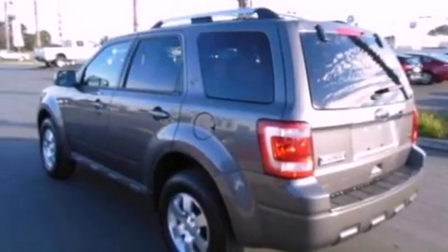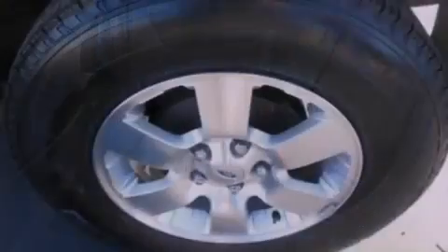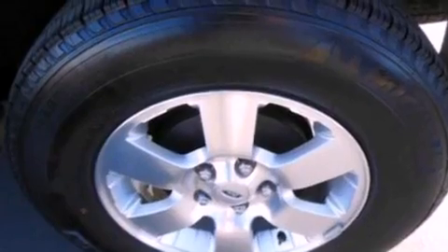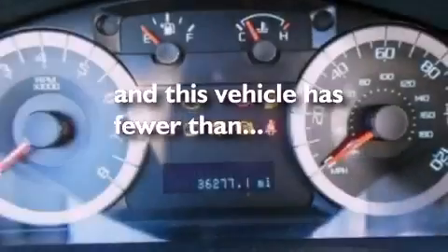Air conditioning, cruise control, heated side-view mirrors, a six-speaker audio system, leather seats, a four-wheel independent suspension, front fog lights, dusk-sensing headlights, roof rails, and this vehicle has less than 37,000 miles.